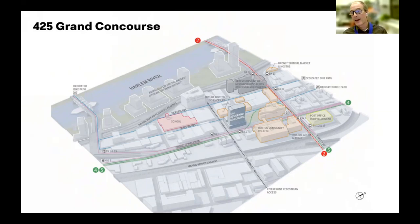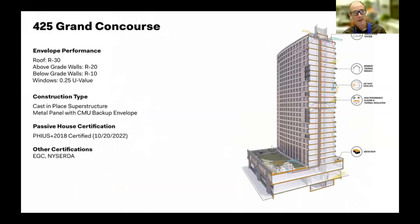This site is in the Mott Haven section of the South Bronx, which has one of the worst childhood asthma rates in the country. The reasons include the Major Deegan Highway along the Harlem River, several Metro-North rail lines adjacent to the building, below-grade trains, heavy street traffic, and diesel exhaust. With passive house, you get indoor filtered air and a superior envelope that inhibits infiltration and exfiltration — a real environmental equity strategy.